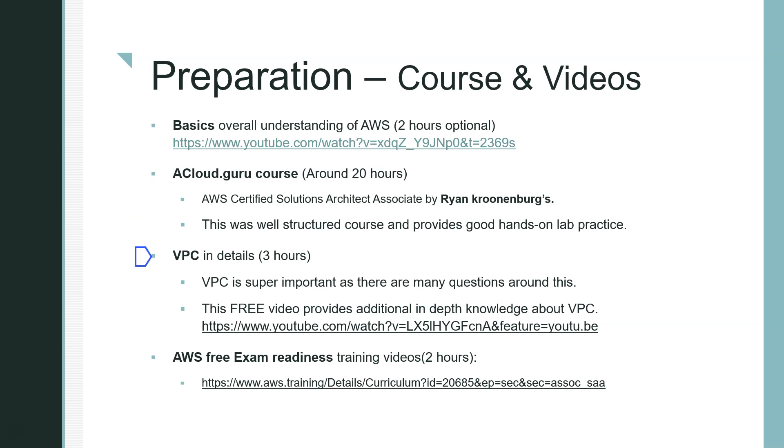VPC — Virtual Private Cloud — is very important; there are a lot of exam questions around it. There is a good VPC masterclass video I'll link in the description. I highly recommend going through it to understand VPC in detail. If you already have a solid networking background you can skip it, but otherwise it's highly recommended.